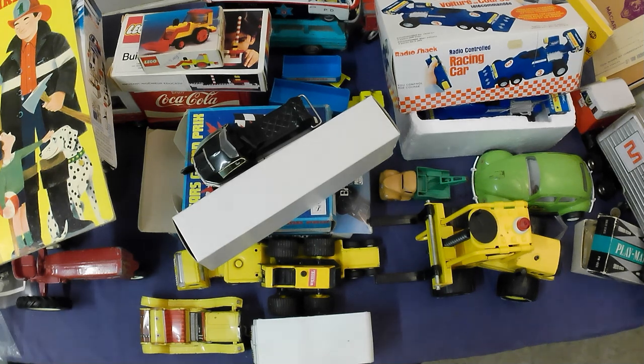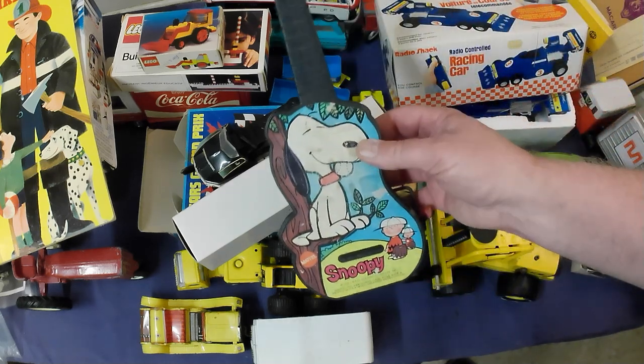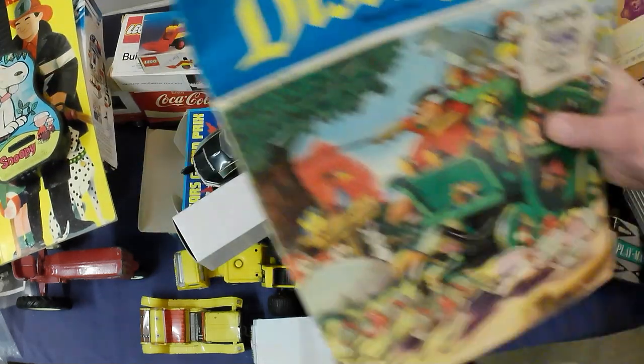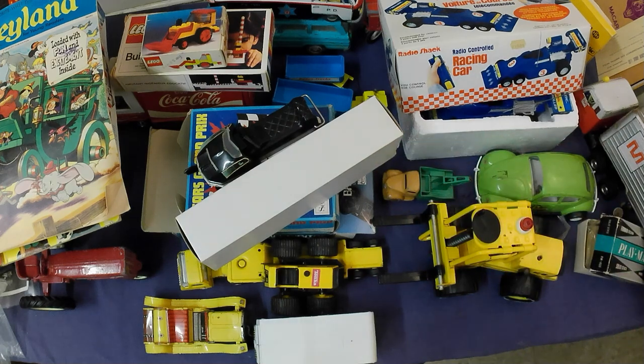A couple other things I didn't mean to get — a Snoopy guitar, kind of rough, and a Disneyland magazine. Nothing terribly special there.